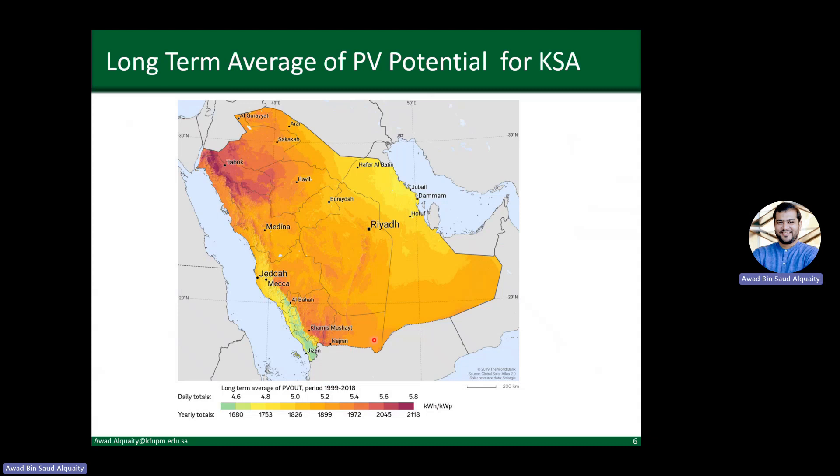Within Saudi Arabia, the photovoltaic potential is high compared to the global level — 5.2 kilowatt hours on a daily average or higher, with yearly totals of 1,900 or more. Within the country there is also some distribution, with places in the northwest and southwest having very high potential. Tabuk and the Neom region have very high photovoltaic power potential, which is why a city powered entirely by renewable energy is being built there. Similarly, Sakaka, where the 300 megawatt plant was built, lies in that high photovoltaic power potential region.